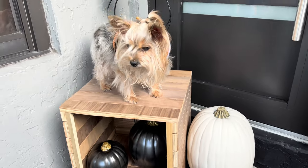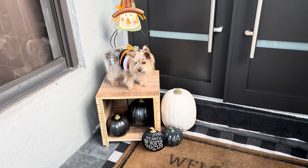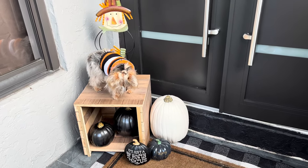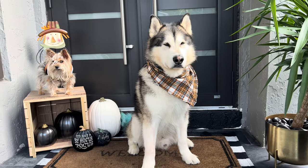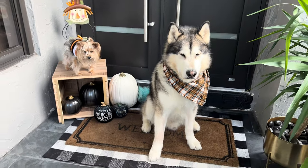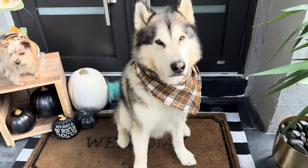Here is the crate that Jay made for outside and it's already looking cuter. Once I get real pumpkins I think it's gonna look super adorable. I'm not sure if I want to put something on top or leave it like that to put Shrek for pictures. This is definitely not the final product — I also want to add some fall flowers like mums, but for now this is what we're working with.